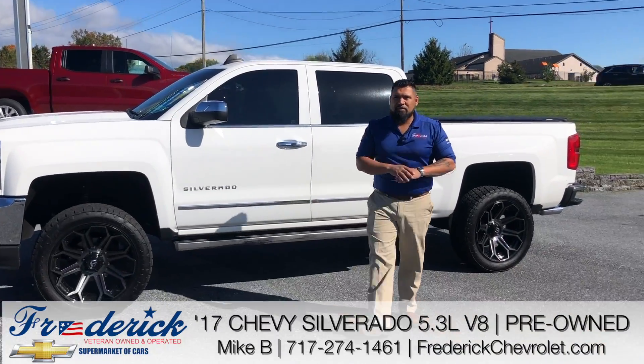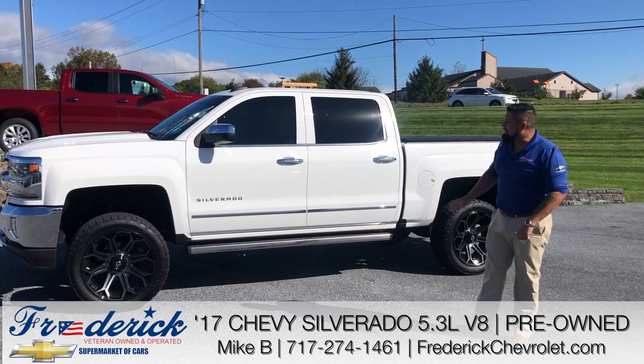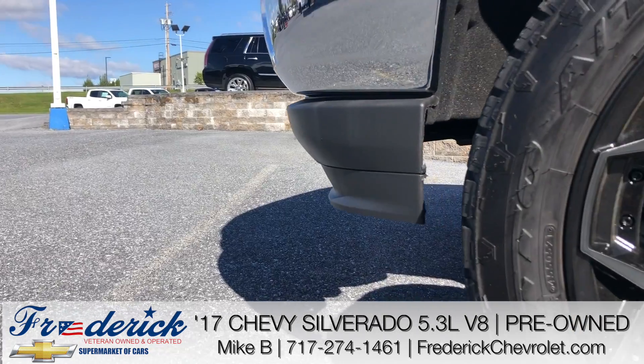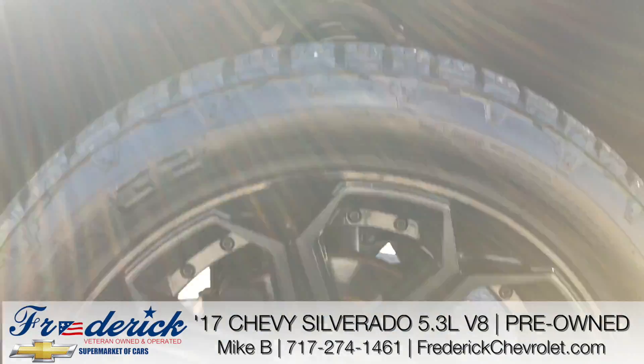Hey guys, Mike here with Fredericks Chevrolet again. I want to take a little bit of time to tell you about this pre-owned truck we recently got in inventory. This is a beautiful truck — it is fully loaded. It is a 2017 5.3 liter V8 Chevy Silverado, upfitted with aftermarket black 22-inch rims and aggressive tread tires.